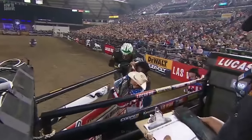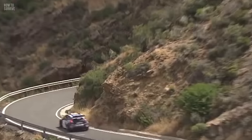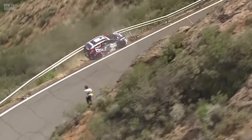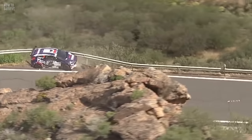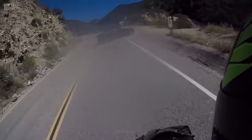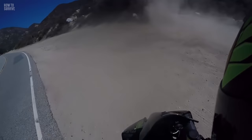So you got out of the pen alive, and you're ready to put some miles between you and this beast. But you took that corner a little too fast, and now your car is dangling over the side of a mountain. How are you going to survive a car hanging off a cliff? We have the answer right here on the next How to Survive.